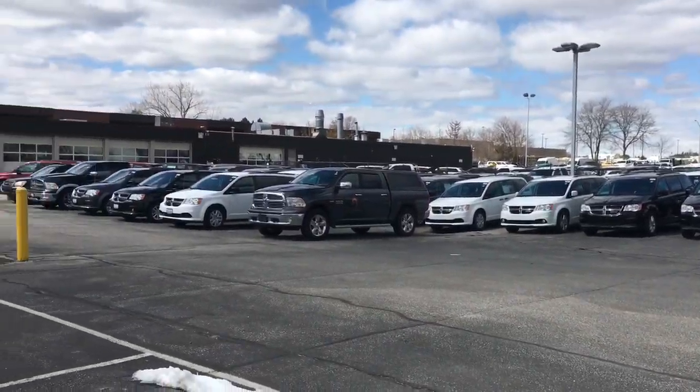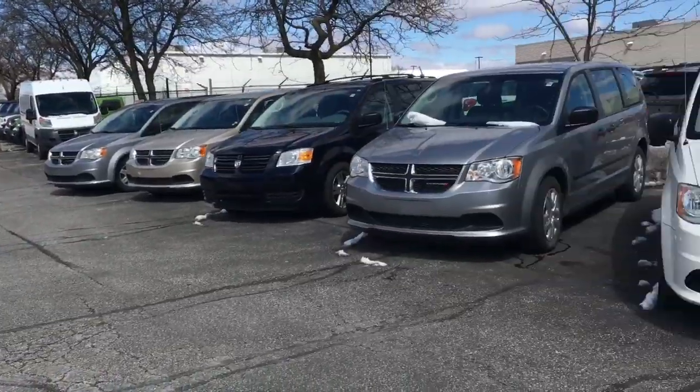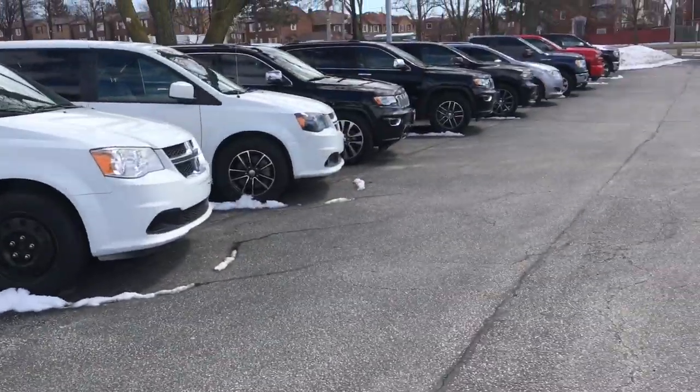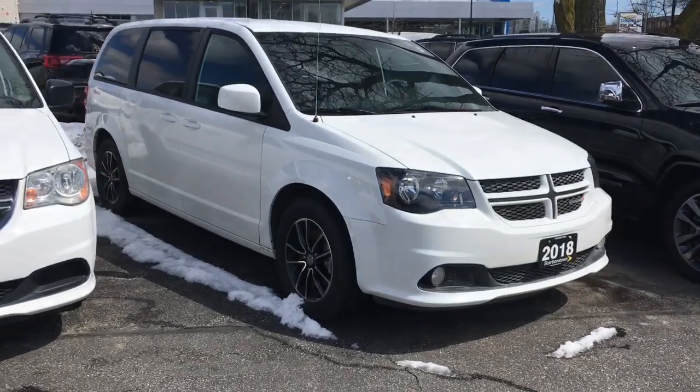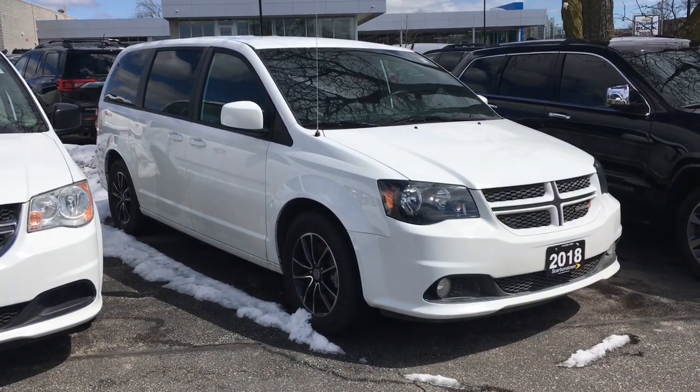Now we also have some other vehicles I can show you — some demos and that sort of thing. These ones are older ones. But that's the GT and we might send it out for detailing today. I just thought I'd give you this video so you can let me know when you can come by and see it.